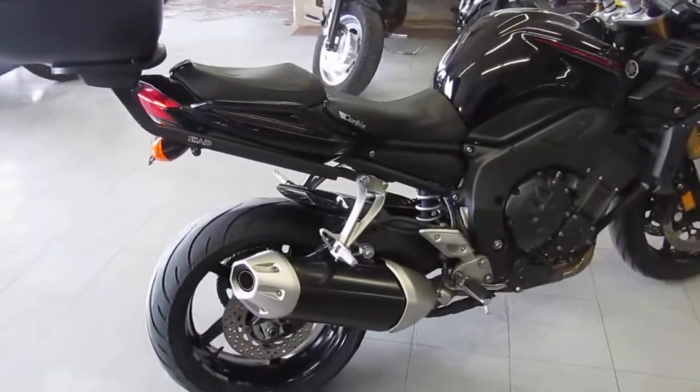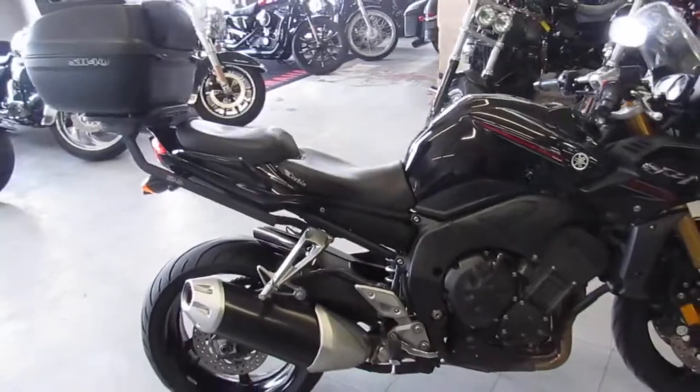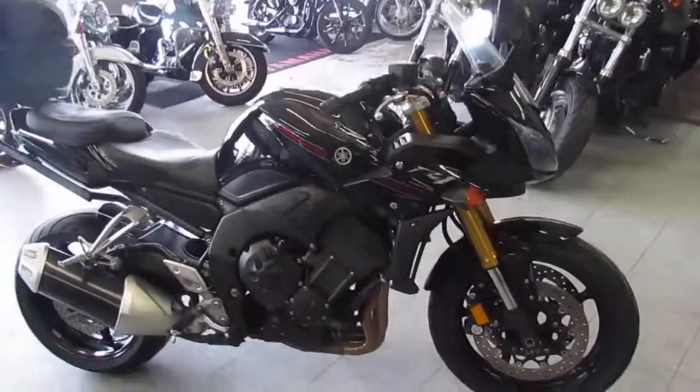Bike's been serviced at an authorized dealership. All the fluids have been changed, ready to hit the road. You guys can't go wrong — it's a 2007 Yamaha FZ1.